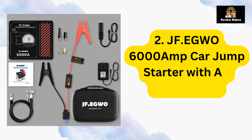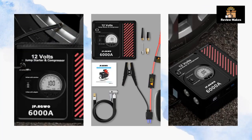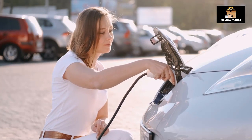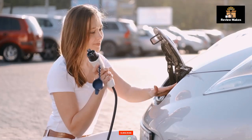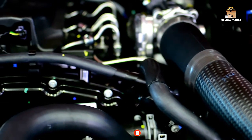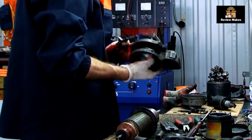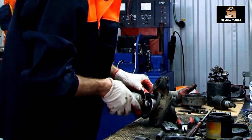Number two: JF.EGWO 6000 amp car jump starter with air compressor. This car jump starter is a great tool to have in your car in case of an emergency. It is a 6000 amp jump starter with an air compressor and 12V safe lithium battery booster, capable of boosting up to 13.0L gas and 13.0L diesel engines. It also includes a 150 PSI air pump, two USB ports, and two LED lights. Ideal for any driver who wants to be prepared for a roadside emergency.